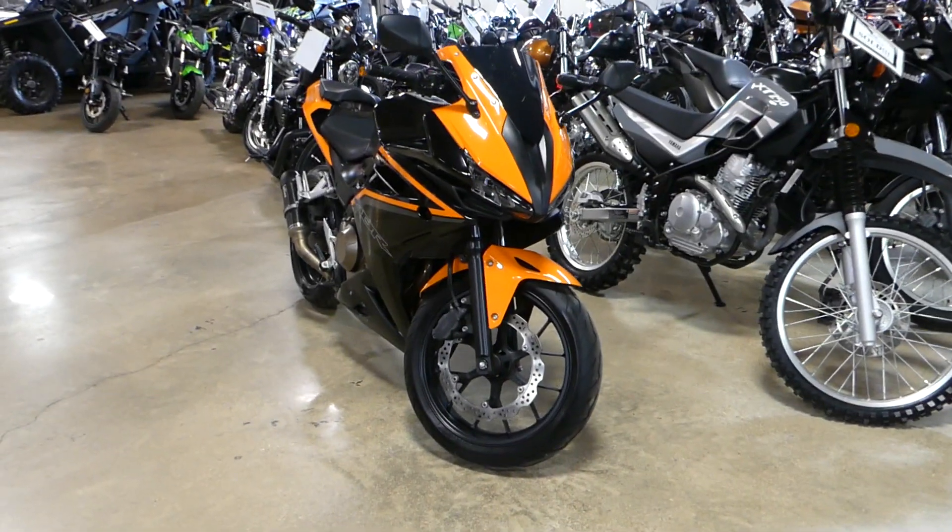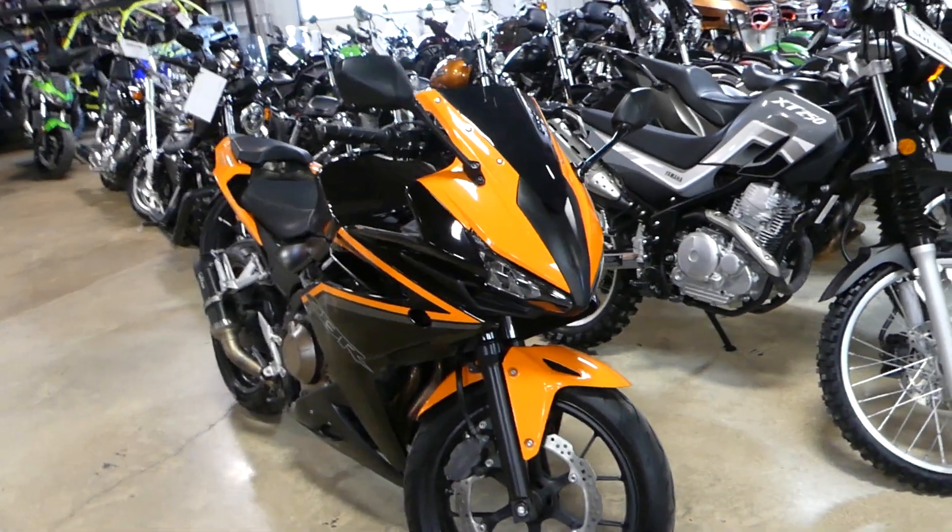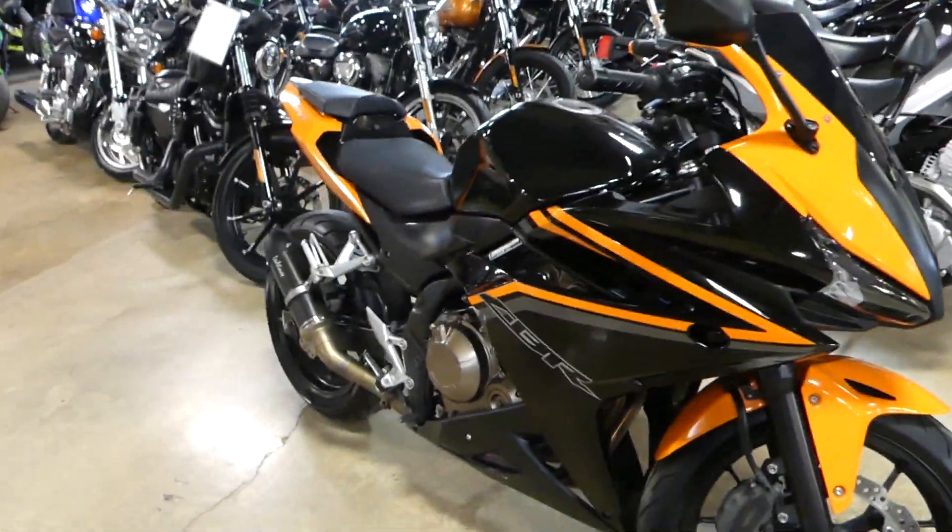2018 Honda CBR500R. It's orange and black — a very nice looking color scheme. I like it.